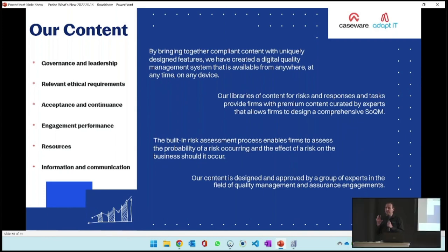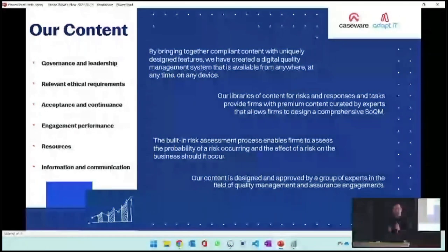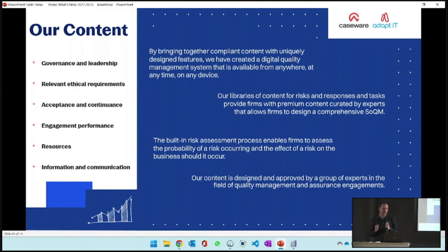We included libraries so you don't have to start from scratch. The standard has mandatory objectives you need to do, but it doesn't have risks, policies, procedures, tasks, or monitoring activities. Our content team came up with all of those and gave you a library where you can select which ones are applicable. We also have a built-in risk assessment where you can record risks and then respond based on those risks. The content is approved by a group of experts.